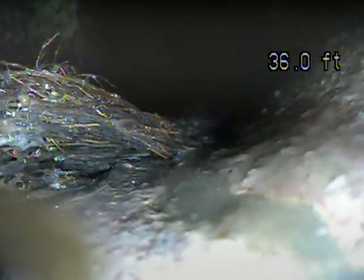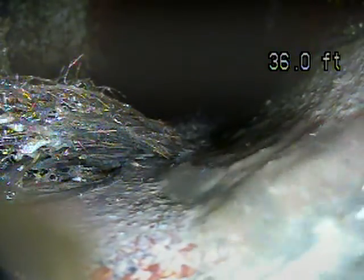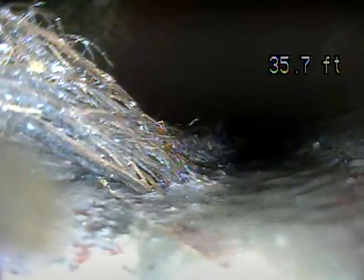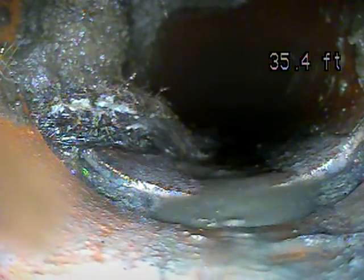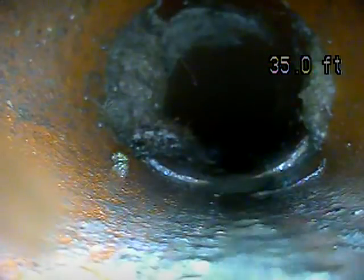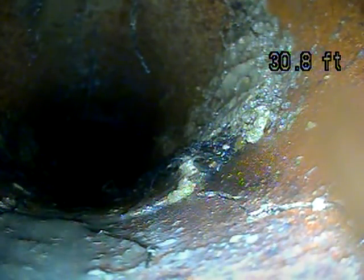Right here the piping has another root intrusion, and the piping is broken on the bottom of the pipe, right in the flow line. Right where these two pipes are connecting, there's a channel — it appears water is escaping from the sewer as well, which is bad. More roots, and another crack in the piping there.